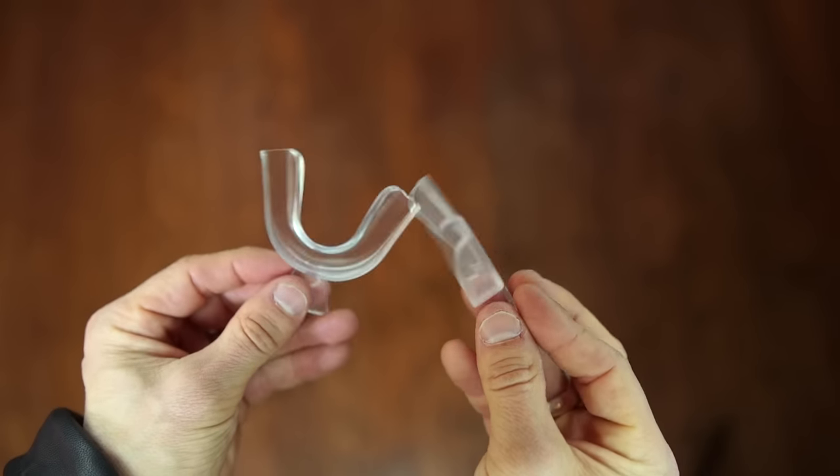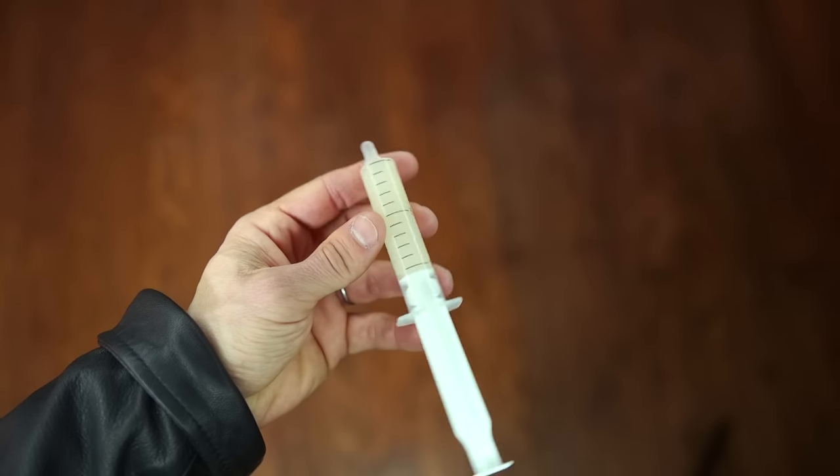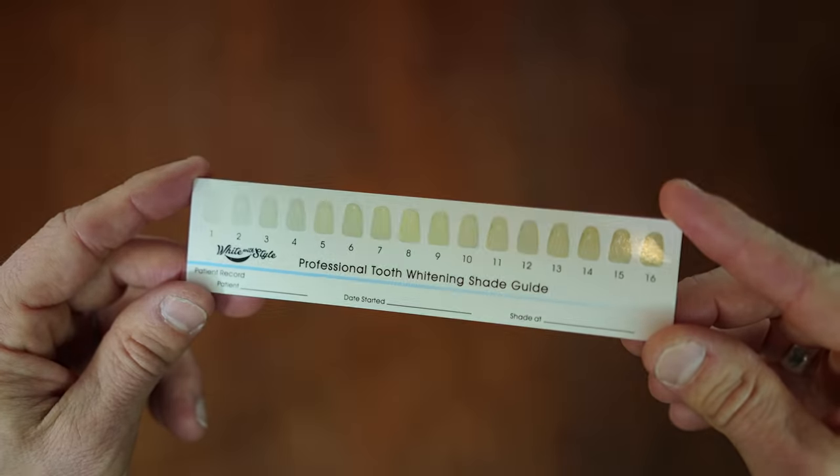What you're going to get in each kit: a set of custom bleaching trays. When you get these, it's kind of like the old football mouthpiece — dunk them in boiling water, slap them in your mouth, and they'll form custom trays specific to you and your soon-to-be white smile. You also get 10 treatments per kit. Your first treatment might whiten your teeth up to seven shades. You get a cool guide showing where you're starting and where you get after each treatment. You also get something to help activate the whitening gel.